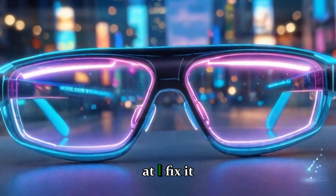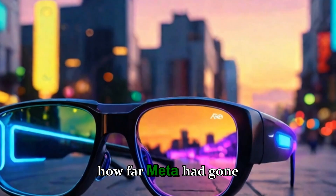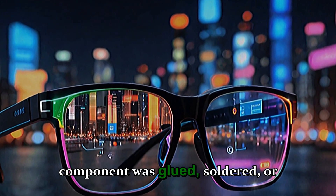When the teardown experts at iFixit took these glasses apart, they discovered just how far Meta had gone to seal the device into perfection. Inside, nearly every single component was glued, soldered,